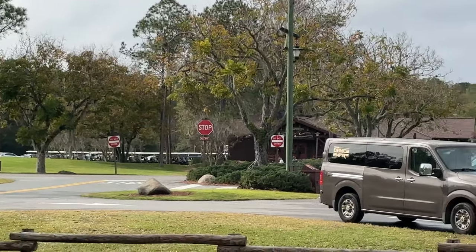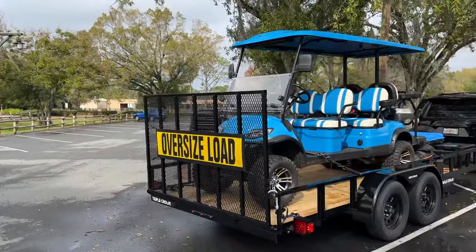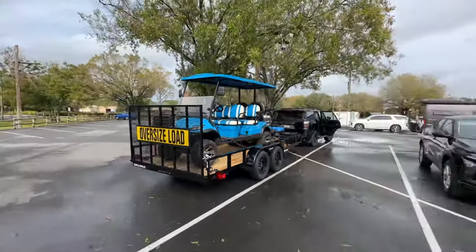Tell them where you're staying and all that kind of stuff. If you bring a golf cart and you stay in a cabin, you can't bring your trailer. Here's my rig right here. You have to park your trailer here in what's called the overflow parking lot.